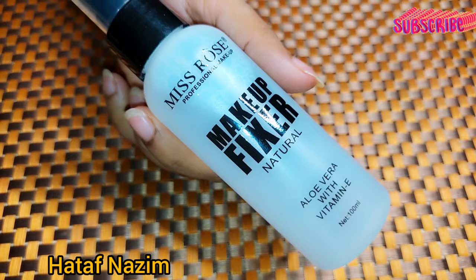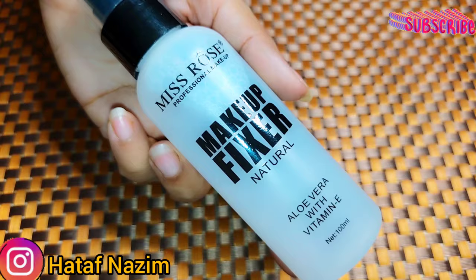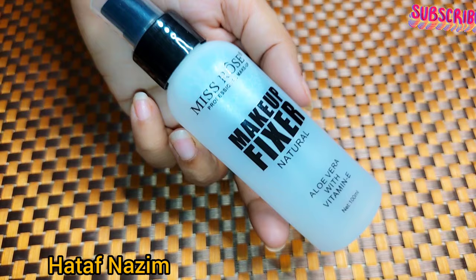Those who have oily skin and know that their makeup doesn't last for a long time, they will use makeup fixer spray to keep the results for a long time. Makeup will stay longer. The makeup fixer spray will do a lot of good work.